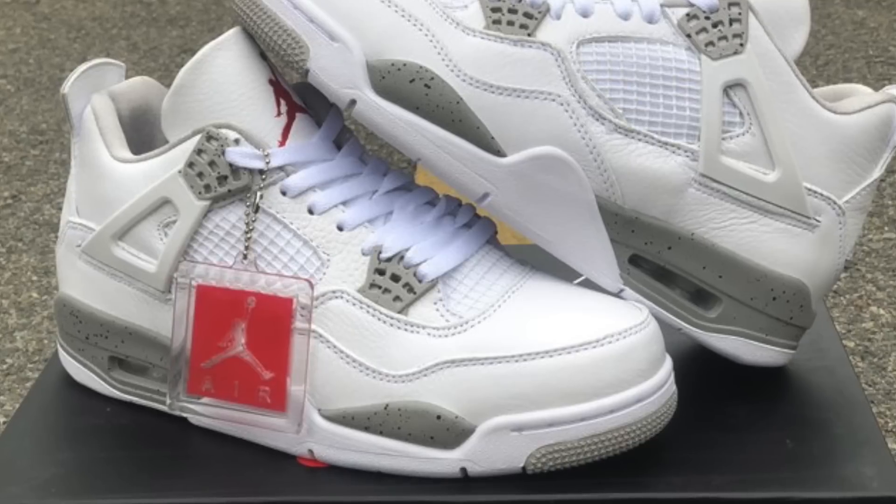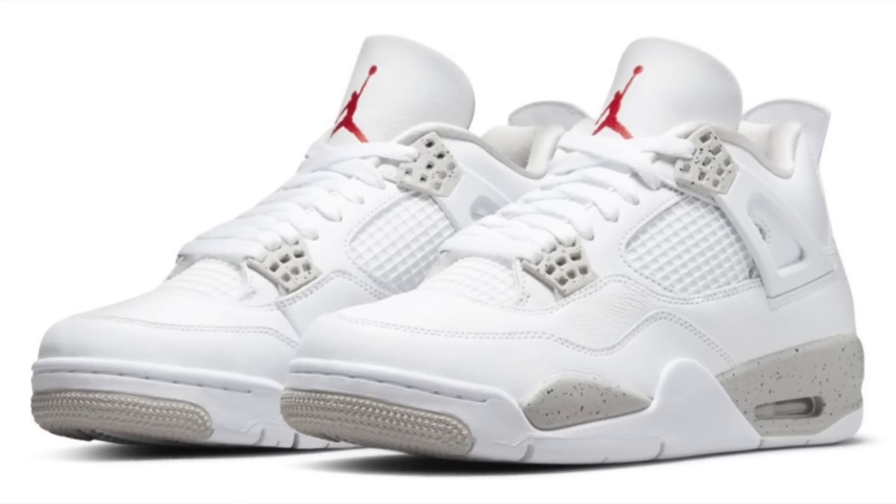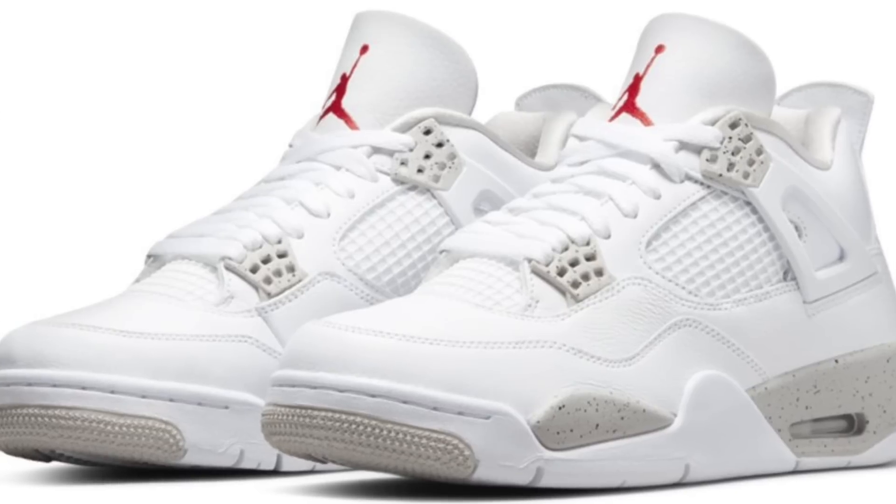Maybe the best release of the week: on July 3rd the Jordan 4 White Oreo released. It was a strange release — in North America a lot of stores got them, but in Europe very few stores received them and they're delayed at big stores like Offspring and Sole Box. It's a really nice looking pair of Fours, and from what I've heard the quality is almost as good as the Metallics from last year. I completely slept through the release — huge L for me.